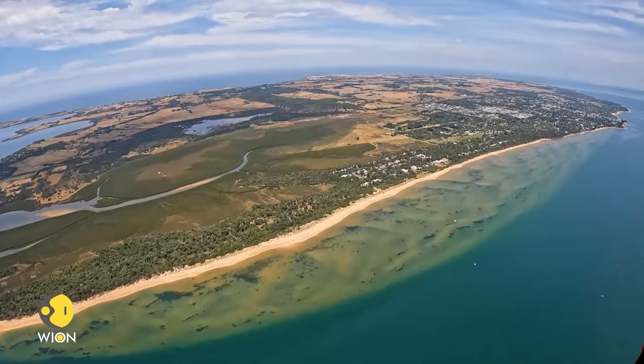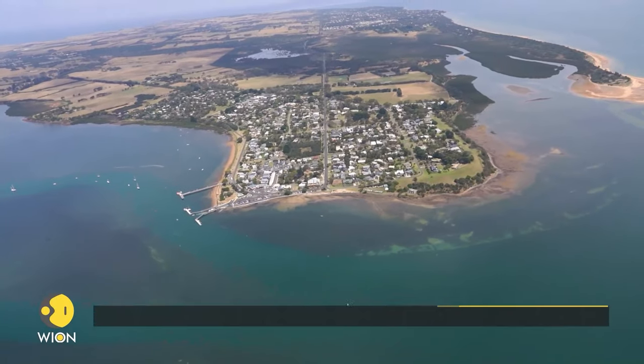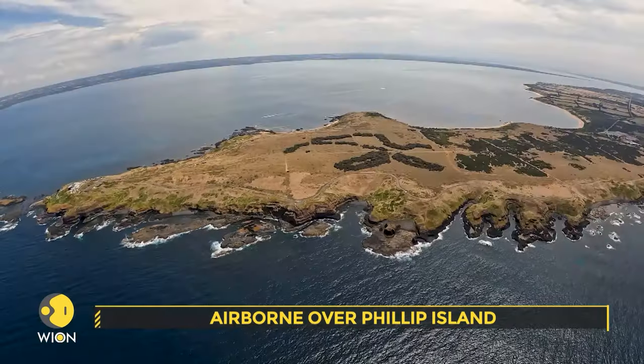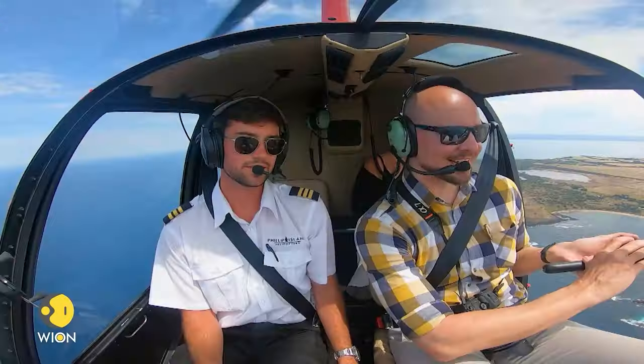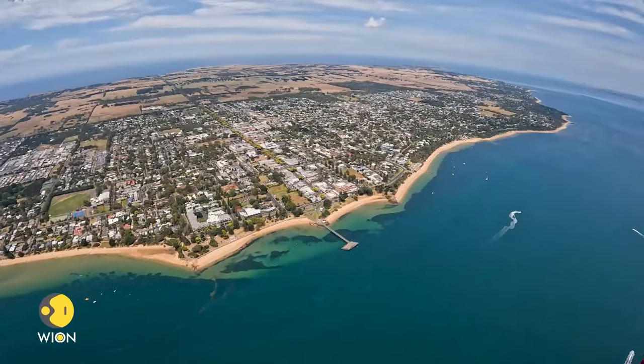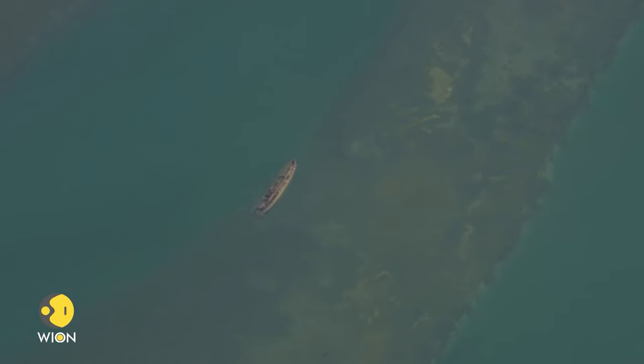Phillip Island is located around 140 kilometers southeast of Melbourne. This idyllic small island is home to many adventure activities and is most famous for its penguin parade. Chad takes me over the island's points of interest, including a shipwreck that is half submerged.